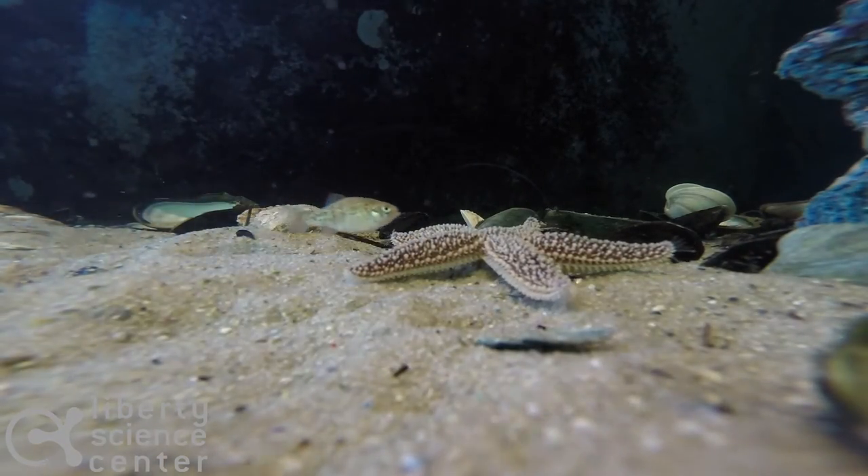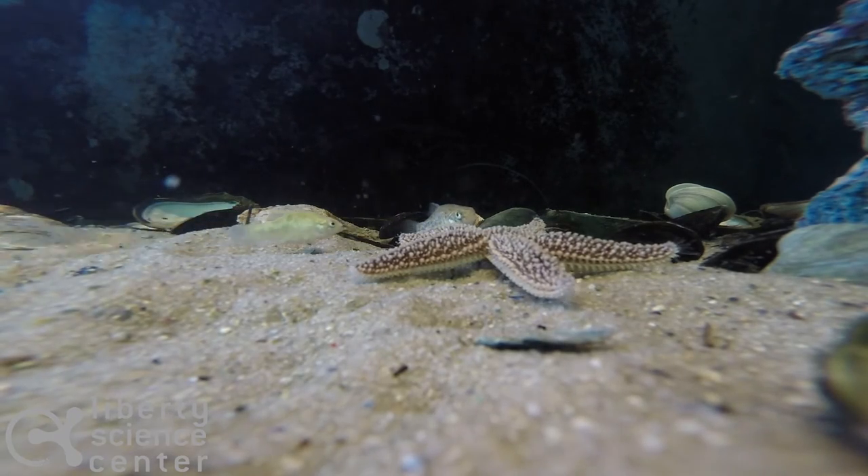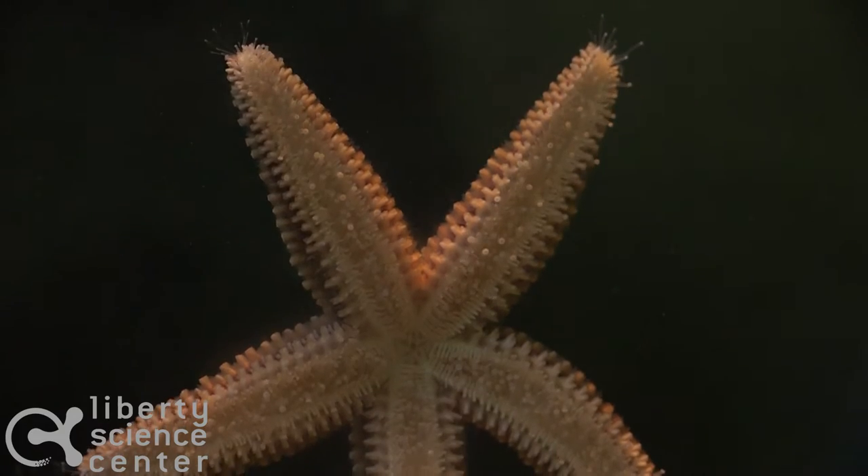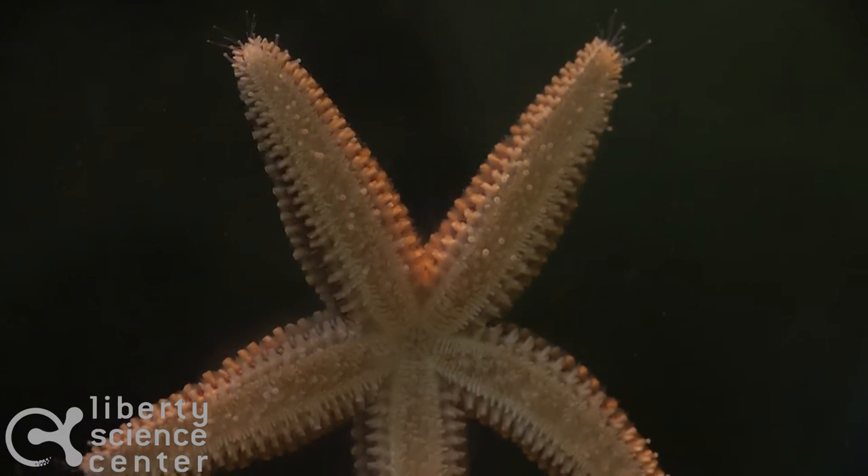They also both have pentamural symmetry. That means that they have five sides. It's very easy to tell with the sea star, but with the sea urchin, they also have their spines in multiples of five.